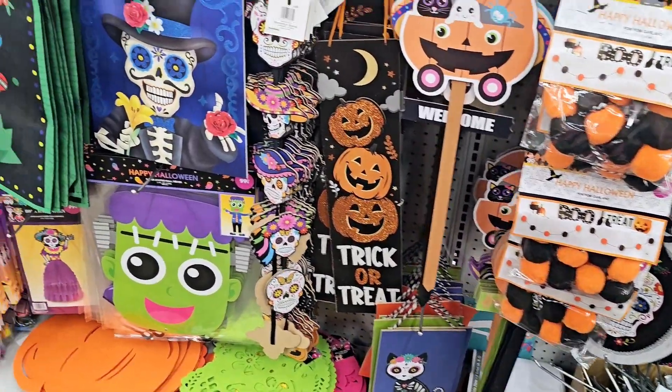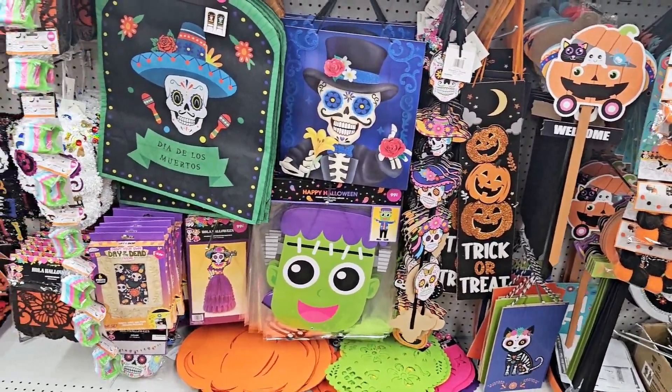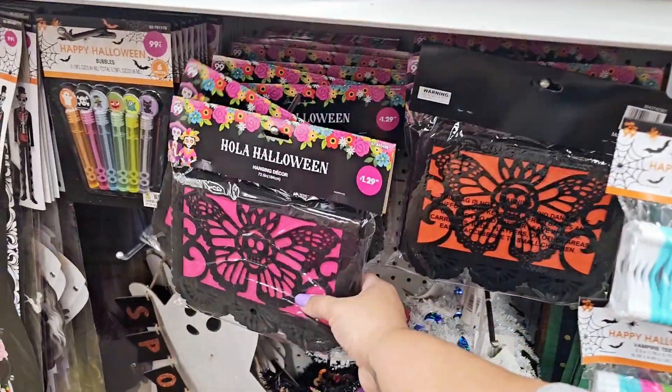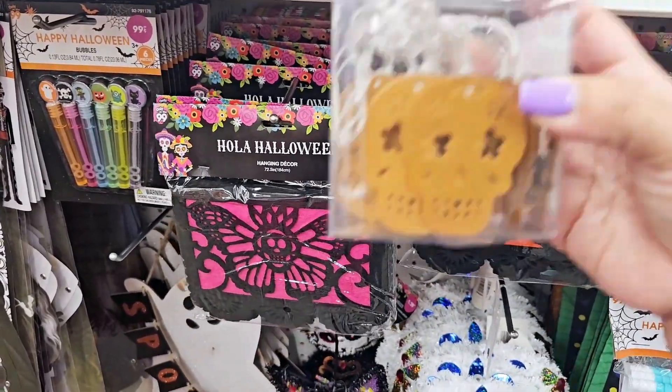Looks like they're going to still be unboxing stuff because that first aisle I was on was pretty empty. Look — here's the one that I didn't get last time. There's pink and green — I was wondering if it was blue, but it's pink and green.